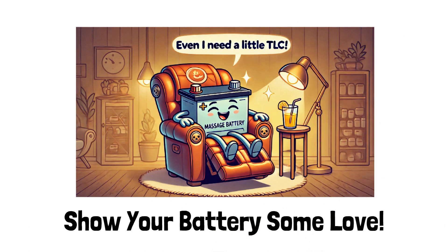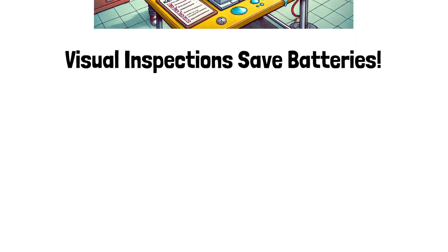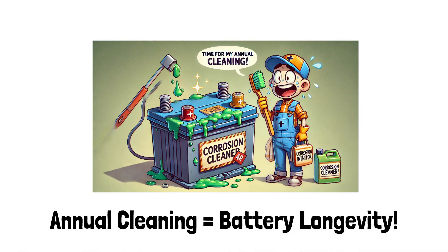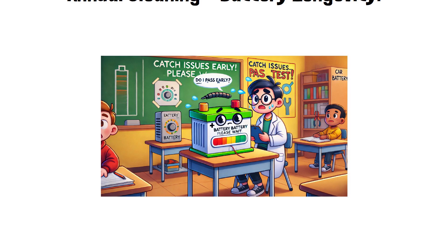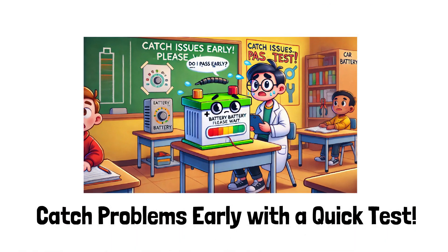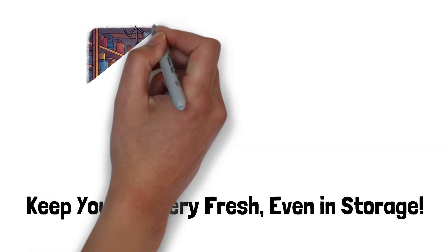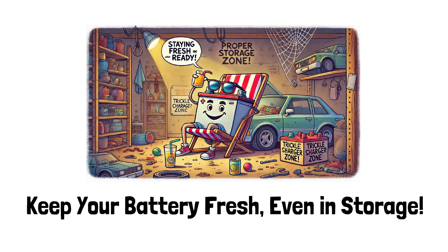Even maintenance-free batteries need a bit of attention. Here's how to keep them running smoothly. Visual inspections: check for cracks, swelling, or leaks — consider it a health checkup for your battery. Terminal cleaning: corrosion is like plaque for batteries; clean it once a year and apply a corrosion inhibitor. Testing: use a battery tester occasionally to catch problems early — no one likes being stranded in a parking lot. Proper storage: if your car will be inactive for a while, disconnect the battery and connect it to a trickle charger to keep it fresh and ready.